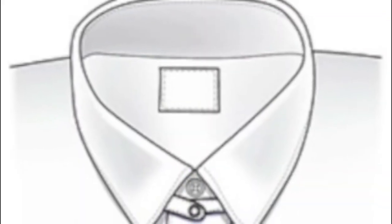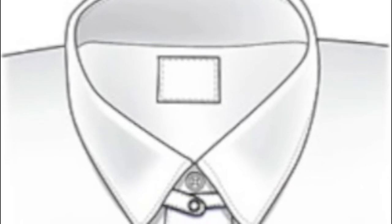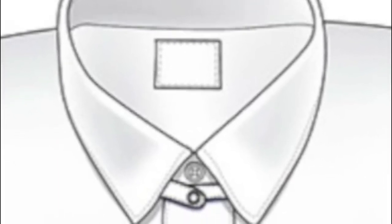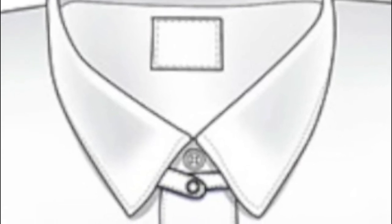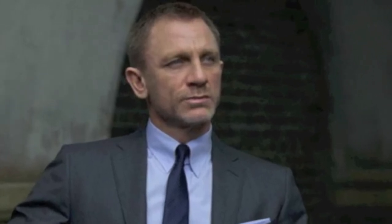Next we have the snap tab collar. This is where tabs fasten under the collar, designed to hold the collar points in place. This style was super popular in the 20s and 30s. The snap tab collar is making a comeback lately, and you'll see Daniel Craig sporting this style in the new James Bond movie Spectre.